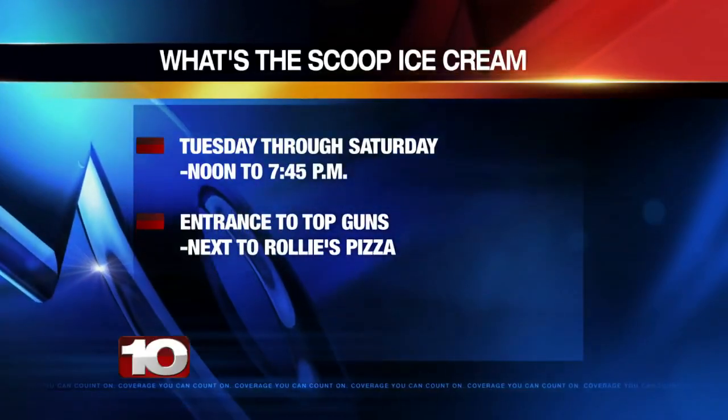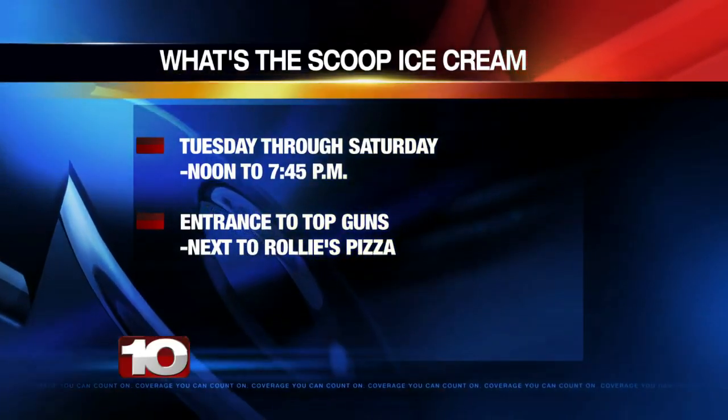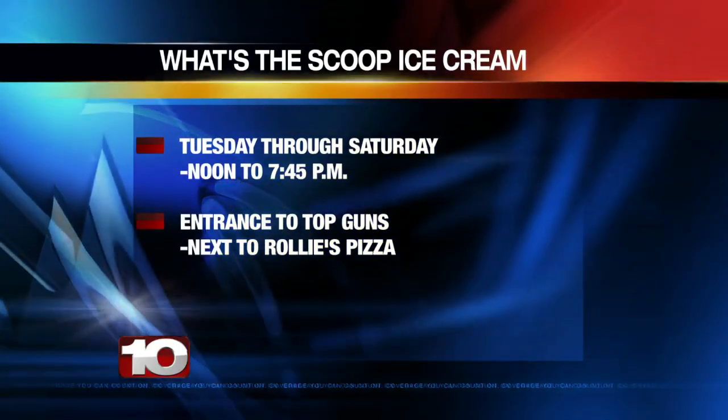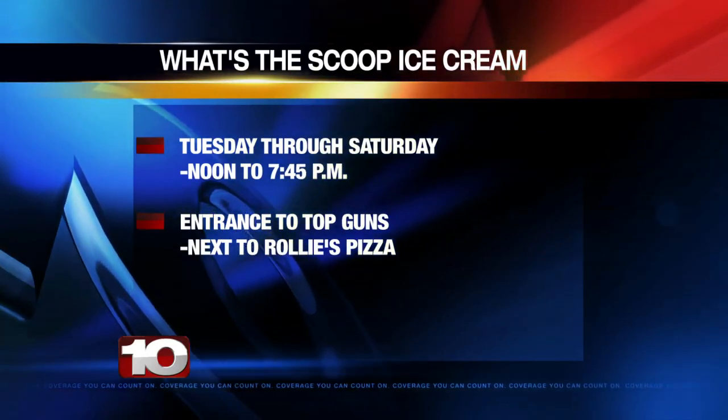And of course, guess what didn't make it back to the station? Samples for all of us. Yeah, we're looking at you, Fork in the Road crew. What's the Scoop is open Tuesday through Saturday from noon until 7:45 PM, located at the entrance to Top Guns right next to Rolly's Pizza.